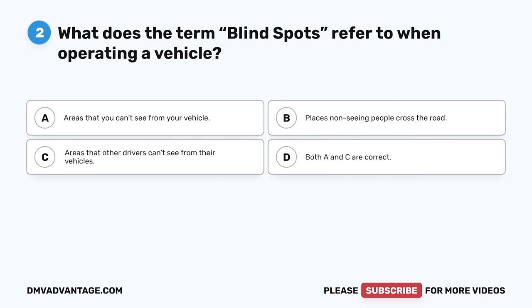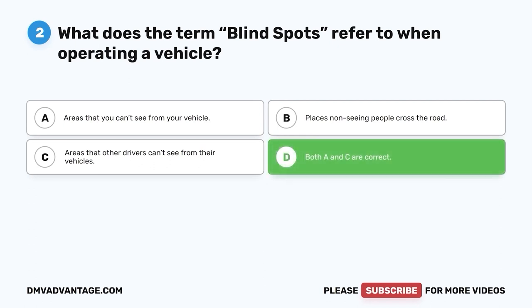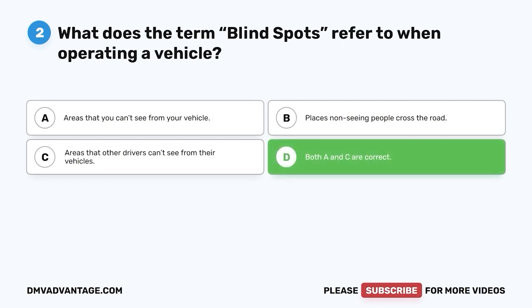Question 2: What does the term blind spots refer to when operating a vehicle? A. Areas that you can't see from your vehicle. B. Places non-seeing people cross the road. C. Areas that other drivers can't see from their vehicles. D. Both A and C are correct. The correct answer is D. There are areas around your vehicle that you, as the driver, will not be able to see — a pedestrian or another vehicle might be in them. Likewise, there are areas around other vehicles that the driver will not be able to see your vehicle if your vehicle enters them. It is important to be aware of these areas to avoid potential collisions.